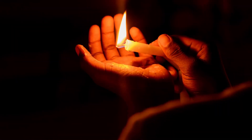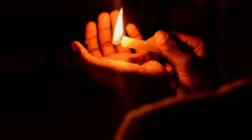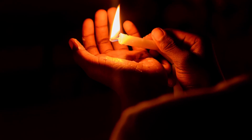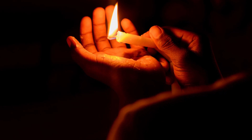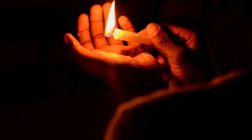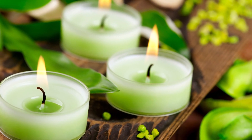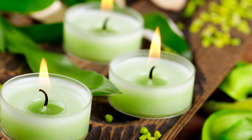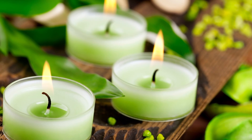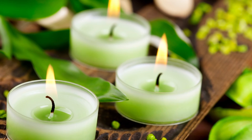You can also use candles to amplify your manifestation. Choose a candle that corresponds to your intention and carve your intention into the wax. As you light the candle, visualize your intention coming into fruition. For example, if your intention is to attract financial abundance, you may want to use a green candle, which is associated with money and wealth. As you light the candle, visualize yourself receiving the abundance you desire.